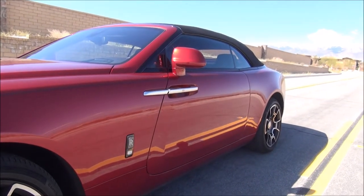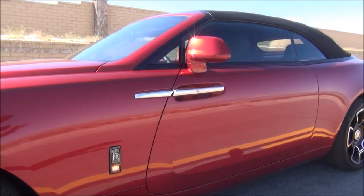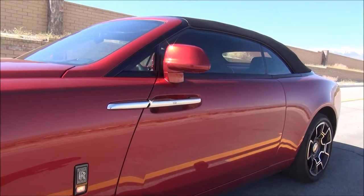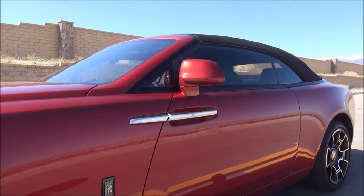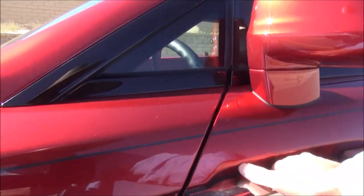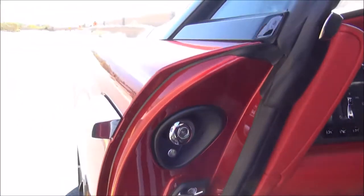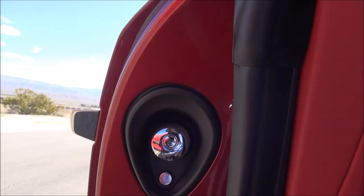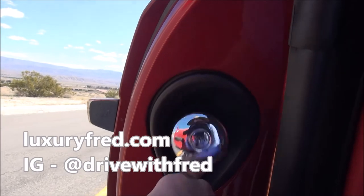One iconic feature on every Rolls-Royce is the built-in umbrellas. The whole idea is that if you're driving the car and it starts raining, you can exit the vehicle — both you and your passenger — without getting wet. So let me show you: we open the coach door, and here is one of the Rolls-Royce umbrellas. There's one on the other side as well, and we simply push this button.